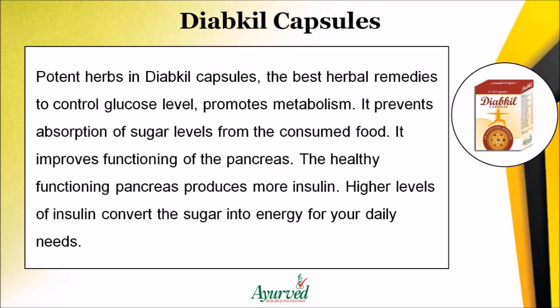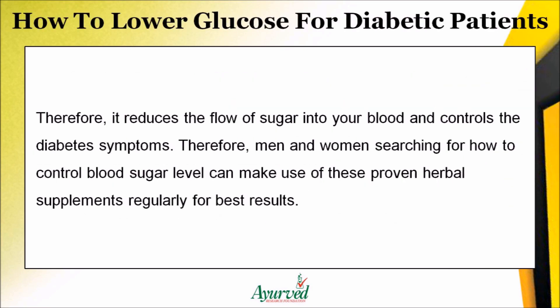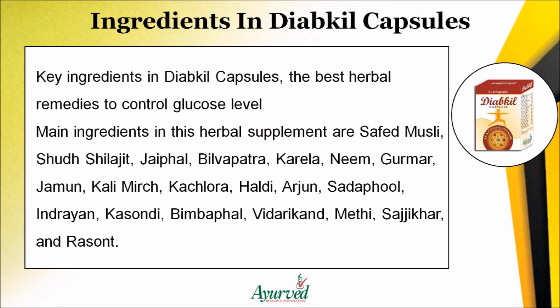Higher levels of insulin convert sugar into energy for your daily needs, reducing the flow of sugar into your blood and controlling diabetes symptoms. Men and women searching for how to control blood sugar level can make use of these proven herbal supplements regularly for best results.